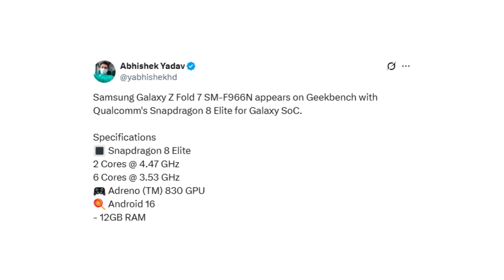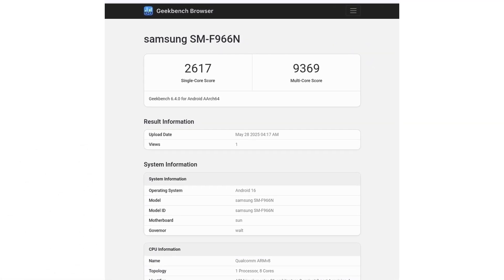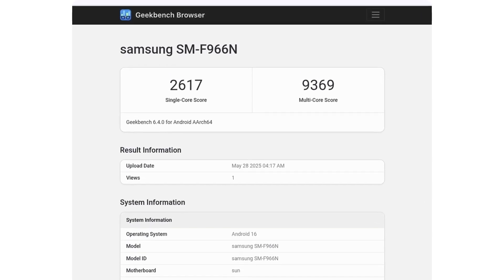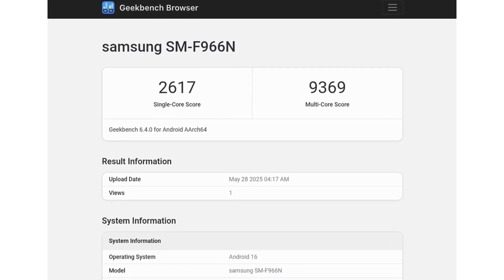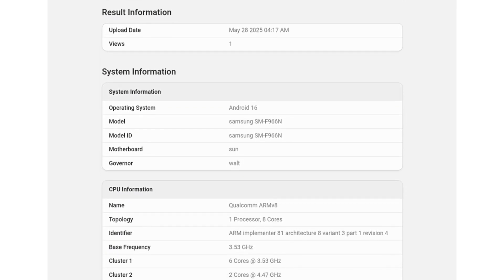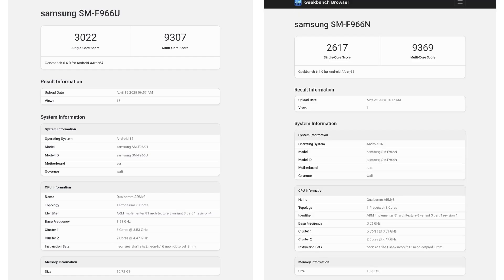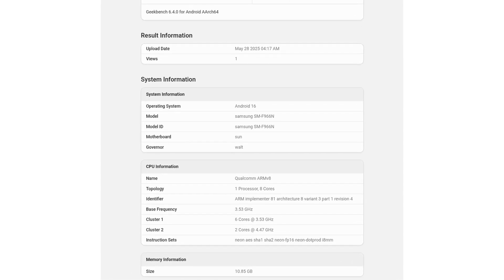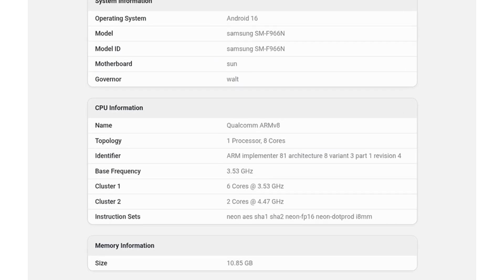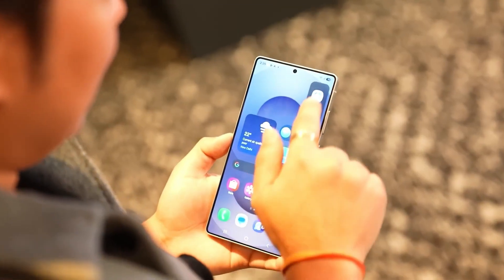According to Abhishek Yor on X, the latest Geekbench 6 scores for the Galaxy Z Fold 7 are 2,617 in the single-core test and 9,369 in multi-core performance. These results are in line with other devices powered by the Snapdragon 8 Elite, though slightly lower than a previous benchmark for the US variant, which scored 3,022 and 9,307. This new listing is believed to represent the Korean variant, with model number SM-F9166N. It confirms 12GB of RAM and an 8-core Snapdragon 8 Elite processor featuring two high-performance cores clocked at 4.47GHz — the same chip used in the Galaxy S25 series.